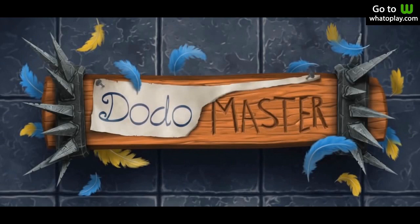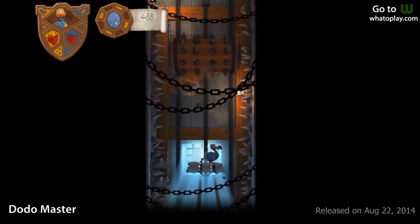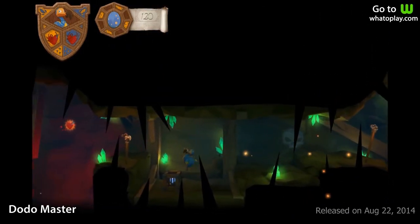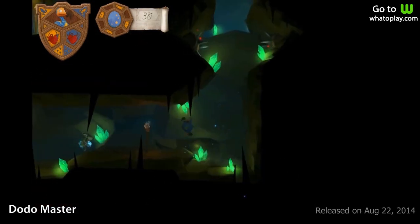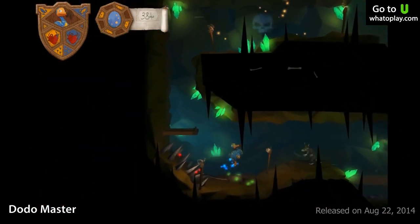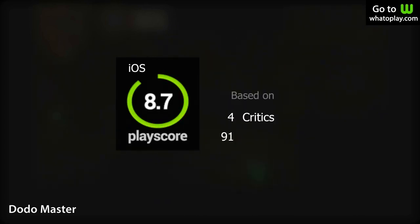8th on the list is Dodo Master, a fun and challenging platformer. You play as Dodo, a cute bird imprisoned in a dungeon. You must find your way out, retrieve eggs along the way, and collect hats to customize Dodo. Traps, hard leaps, rats, and spiders are everywhere — you will die a lot during your escape. The graphics look good, the music is booming, and it's an amazing platformer. A PlayScore of 8.7.